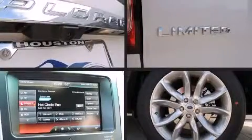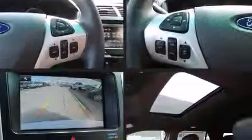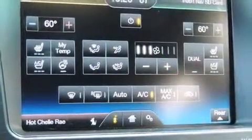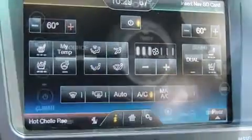The memory system includes pedal position, allowing multiple drivers to find their preferred driving positions easily. Premium sound drives 12 speakers, providing you and your passengers a sensational audio experience.